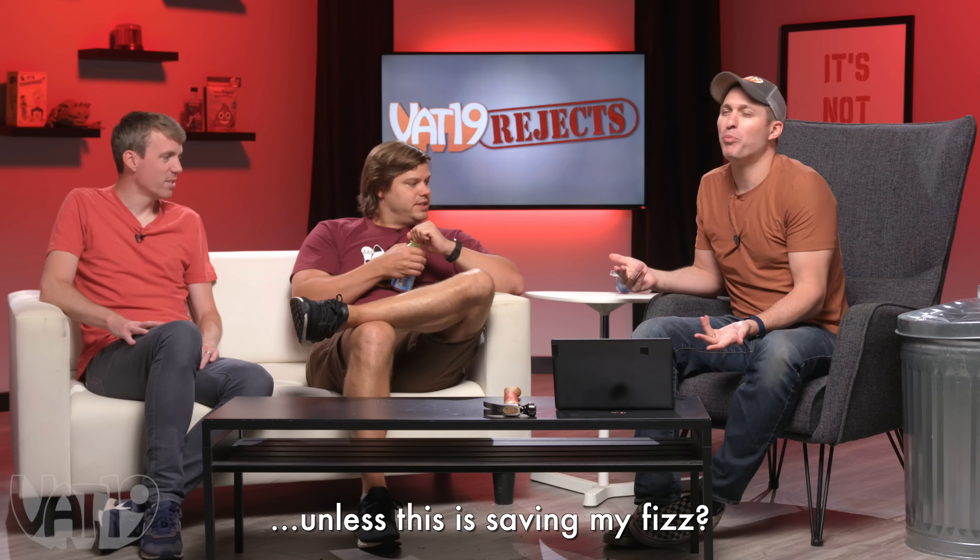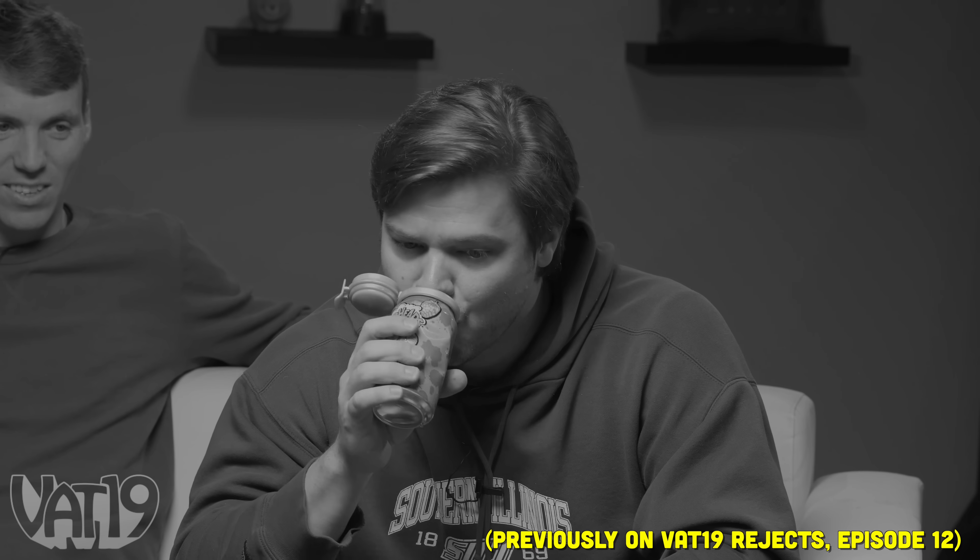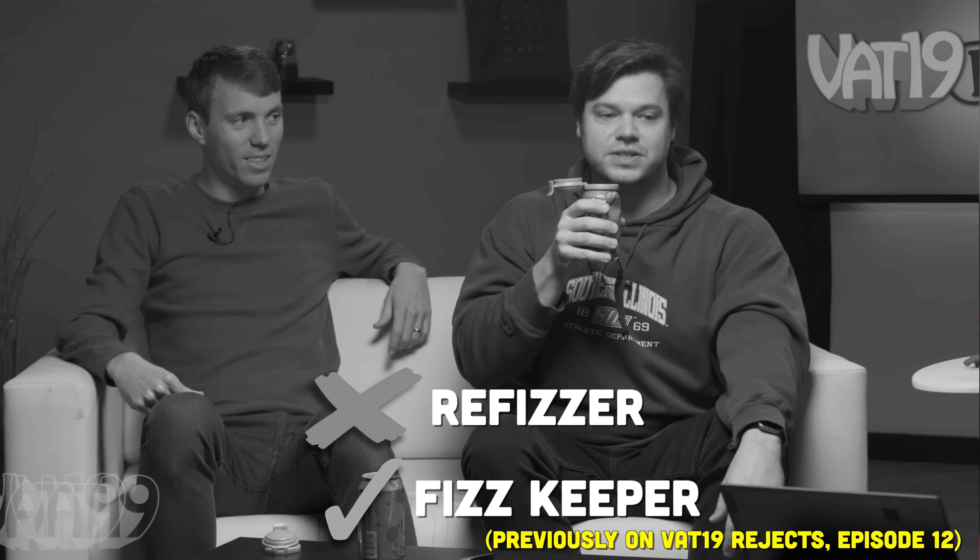I thought you were going to love that feature. This is how poorly I think of you. If you really marketed it to me a little better, I might go for it. You can drink this soda from any direction — can you find the hole? He's still got that chug. Open it up. Unless this is saving my fizz, but not nearly as well as the product of the year, the fizz saver, which we reviewed a couple episodes ago.